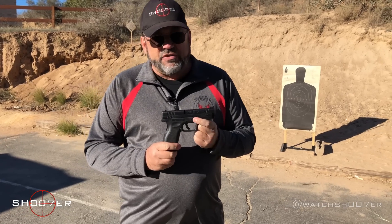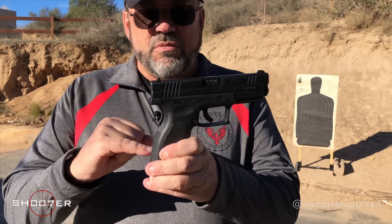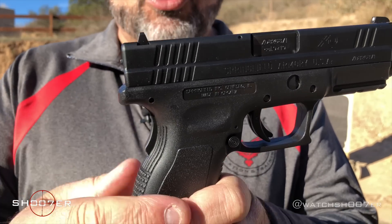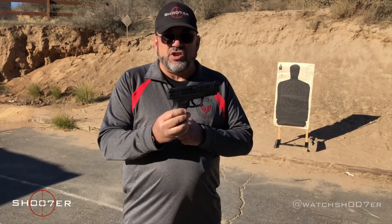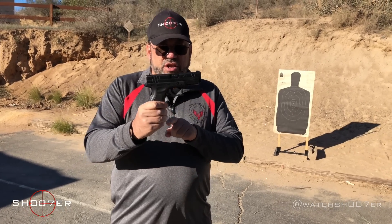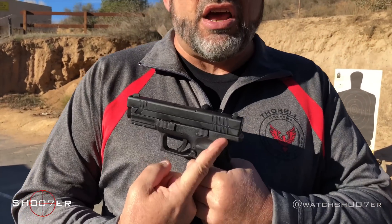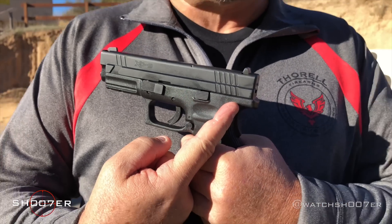The XD has some features the Glock does not. You'll notice right away that it comes with a grip safety — very similar to the 1911. The grip safety has to be completely engaged, or regardless of what you do with the trigger, it will not fire. So it makes it a very safe gun; you have to be very deliberate with the grip in order for this to go. You're also going to notice that, like the Glock, it has a trigger safety built right in, because like the Glock it also does not have a frame-mounted safety. By eliminating one of the controls you make for a more simple operating pistol.